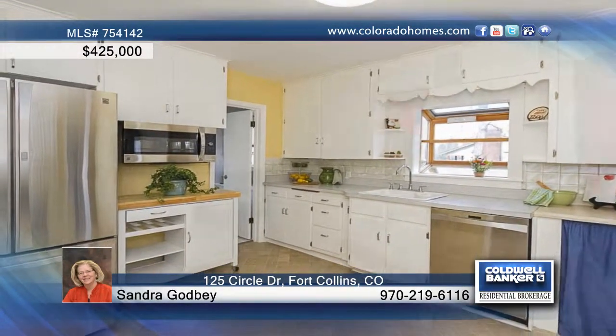The main floor includes a living room with a gas fireplace, an adjacent large great room, upgraded appliances, two bedrooms and one and a half baths.